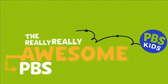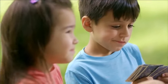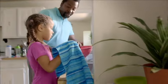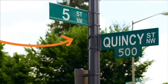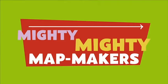It's the really, really awesome PBS Kids Activity Challenge. Looking for something fun to do with your friends? Your dad? How about that street sign on the corner? PBS Kids challenges you to take on this awesome activity right now. So get up and see what it takes to be mighty, mighty map-makers.